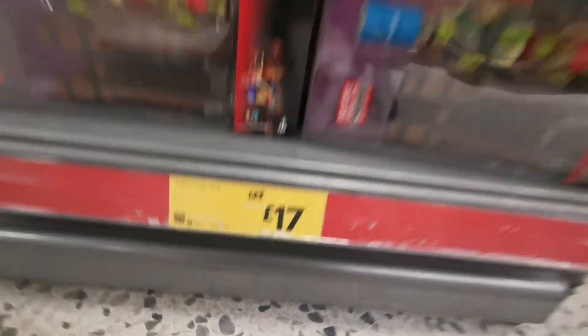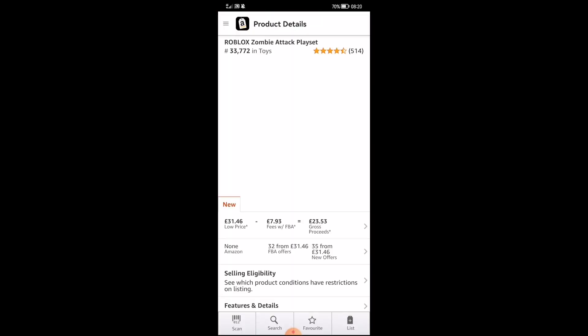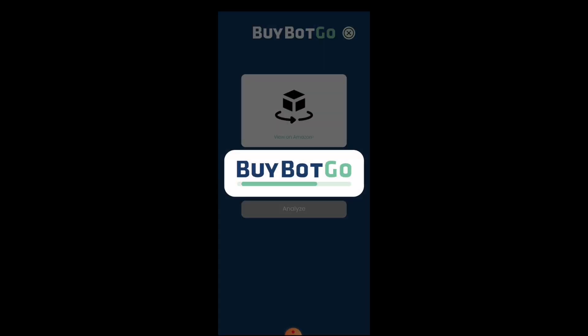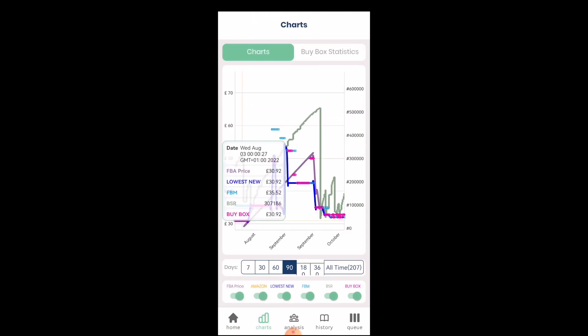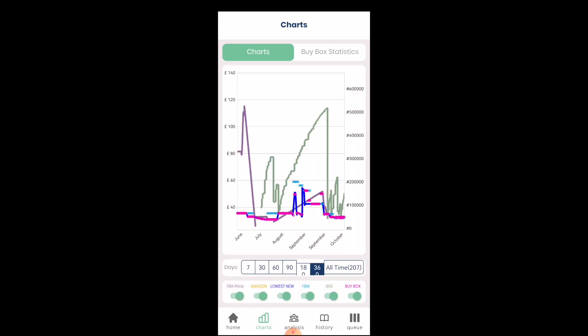First product discounted from £25 to £17. I open the Seller Central app, scan the barcode, find the listing, select the listing, and quickly enter the cost of purchase of £17. I can see the estimated profit is over £6. I open another barcode and do the same. I can see the estimated sales is a bit slower for this product, but the price movement is quite stable.